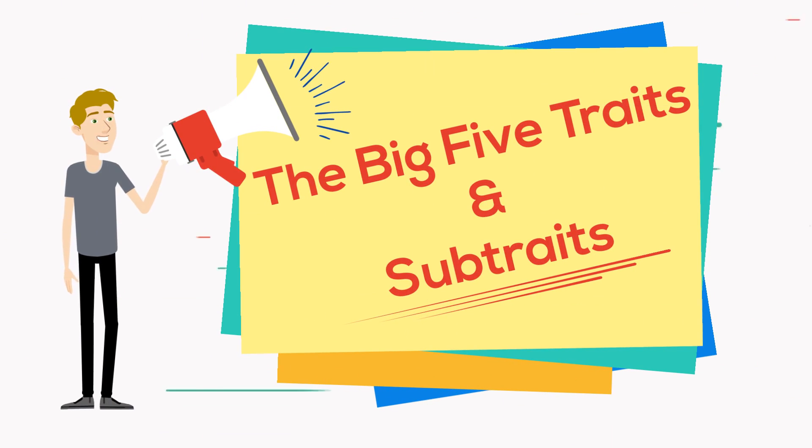In this video, we're going to explain the five major Big Five traits, as well as the sub-traits, also called facets, for each trait.